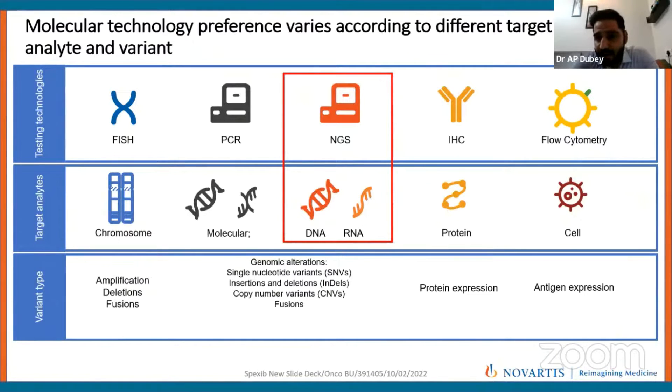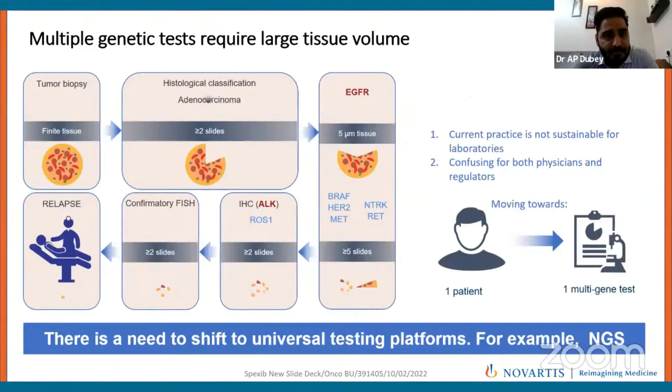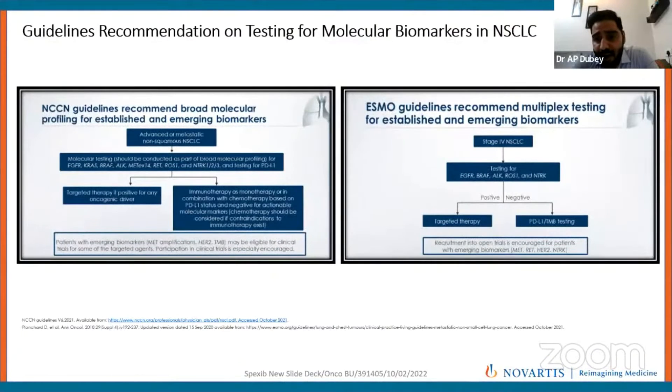Dr. Anurag has already beautifully covered this, but one thing I would like to say is that with sequential testing for driver mutations, there will always be a problem of tissue exhaustion and all driver mutations could not be checked. All guidelines therefore recommend broad molecular profiling which includes all targetable mutations by a limited NGS panel, including both RNA-based and DNA-based NGS sequencing.